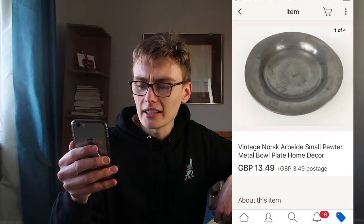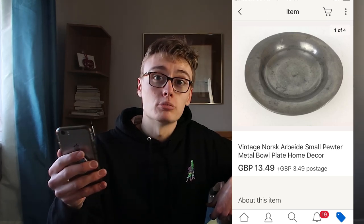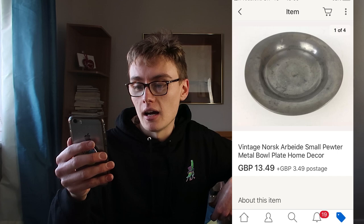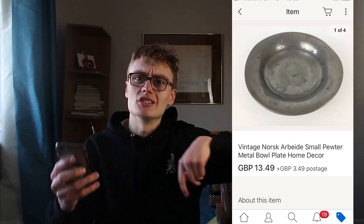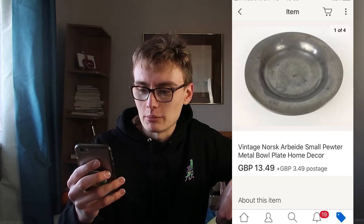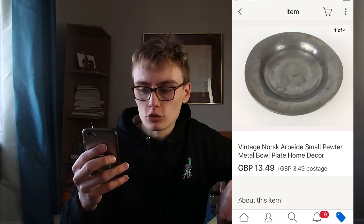Next, this vintage Norsk Arbeid small pewter metal bowl plate, £13.49 plus postage. This came in a silver plate pewter metalware job lot - after posting fees this will be pure profit because on that entire job lot I'm already in profit. It's been a weird one actually - it doesn't look like it's that well made at first, but when you look at it more you think the metal is actually really good quality.